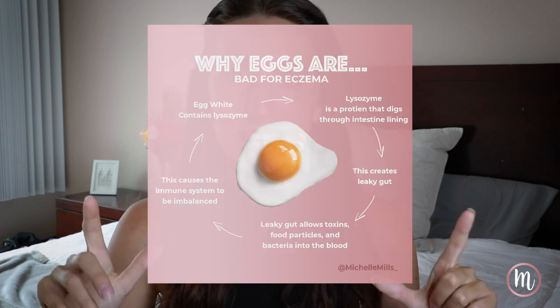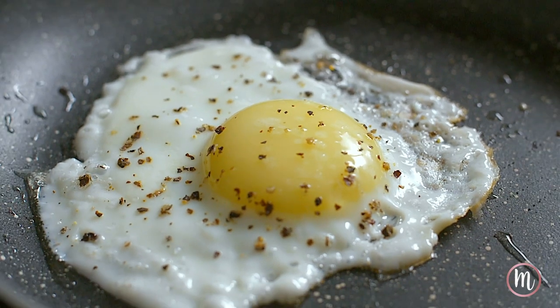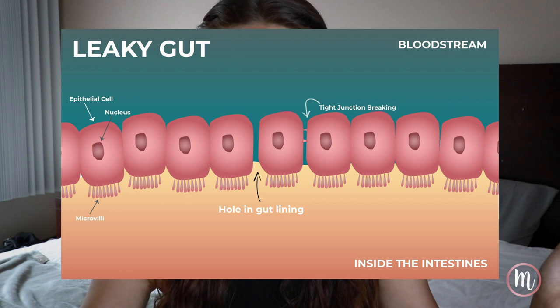The next thing on the list is eggs. Egg whites contain something called lysozyme — it's a protein that helps chicks break through the shell, which works wonderfully for chicks but not so great for people like us who have very sensitive intestine linings and can easily get leaky gut. Leaky gut — another name for it is intestinal permeability — does not mean your bowel movements are irregular. It means that the lining of your intestine has micro holes in it, and these micro holes will let all sorts of toxins into your bloodstream.